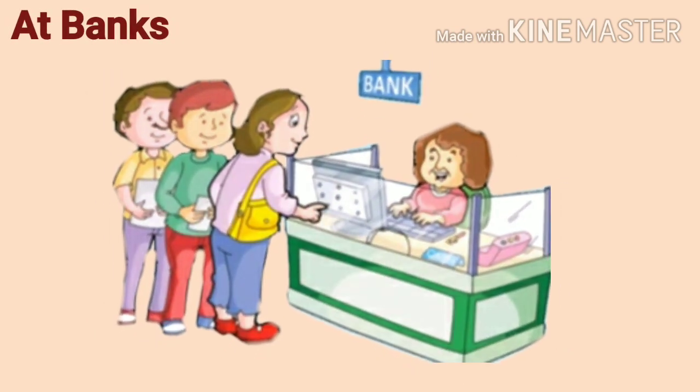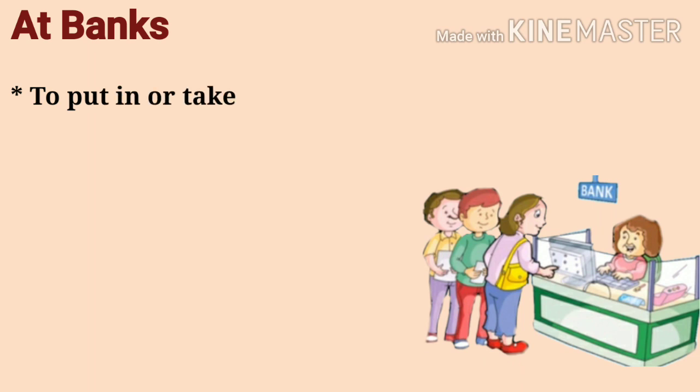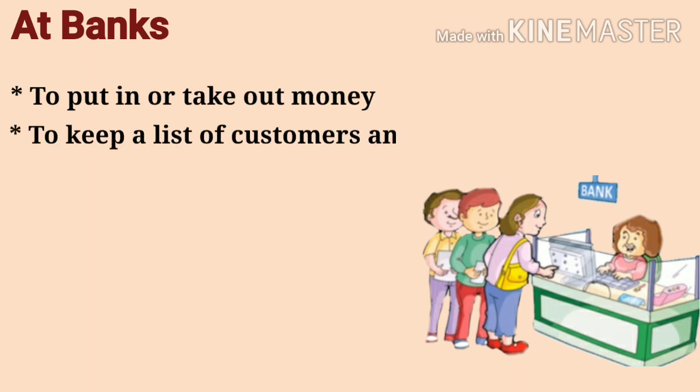At banks: we use computers at banks to put in or take out money, and to keep a list of customers' entire account details.